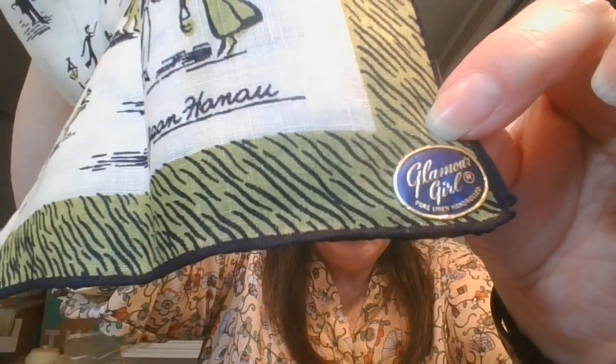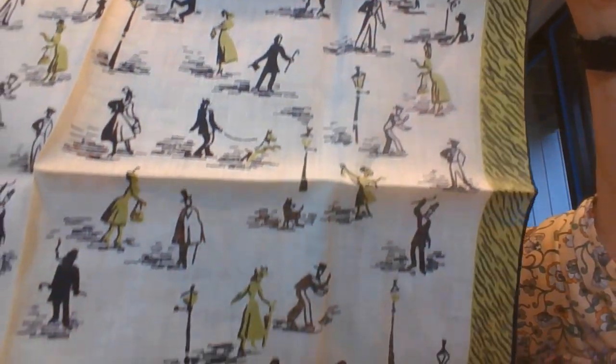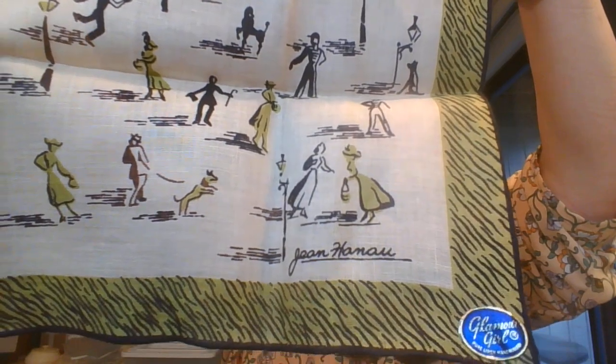And then the same design — this one still has the sticker on it, right down there. That says Pure Linen — Glamour Girl. And there's 'hand rolled' too. So Pure Linen, hand rolled. It is the same design, just in the olive color. So the olive Jean Hanau with the sticker still on it — that will be number eighty-four.